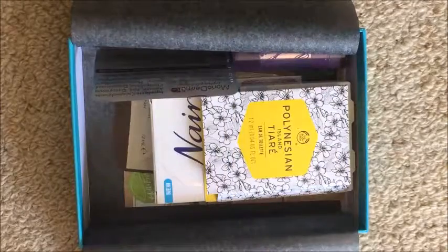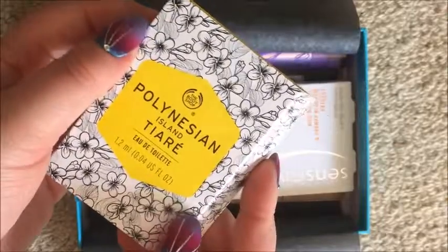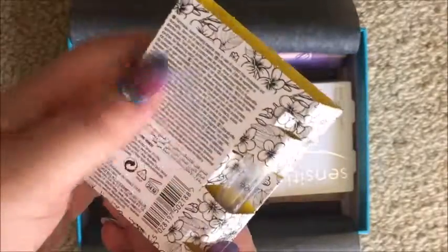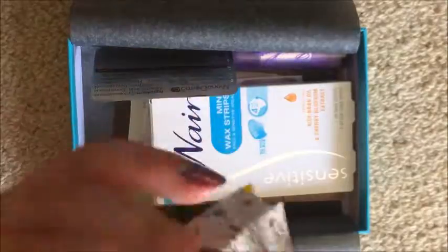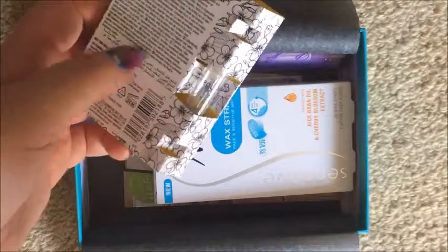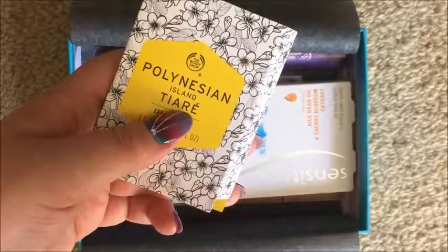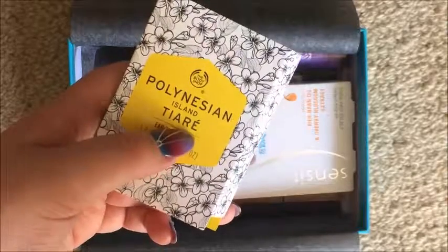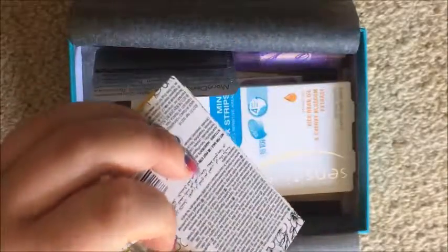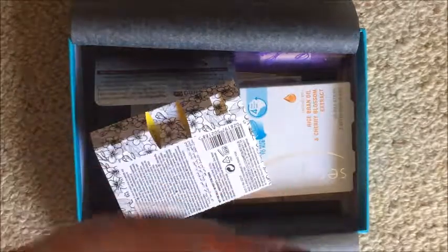The first thing I see is this Polynesian Island Tiara from The Body Shop — oh, it's a perfume sample. The Body Shop Polynesian Island Tiara Eau de Toilette. This exotic scent is perfect as the weather warms up — a striking fragrance warmed with a sensuous blend of creamy coconut and addictive vanilla, ideal for daily use.